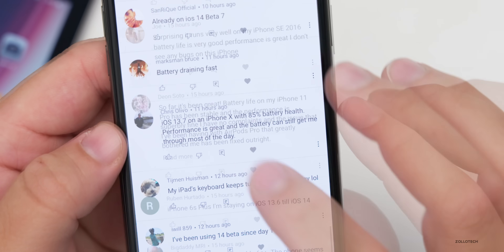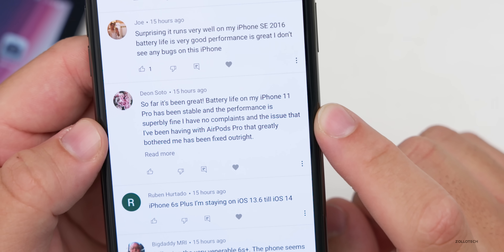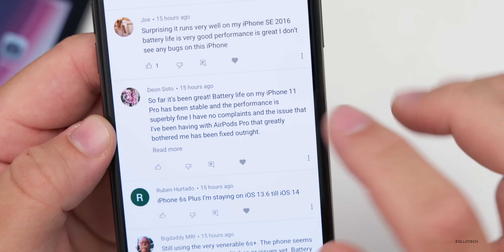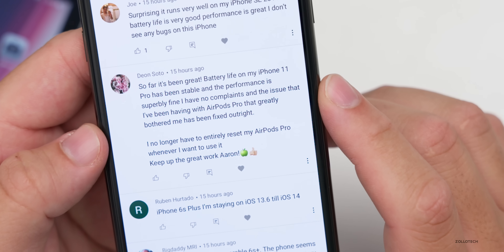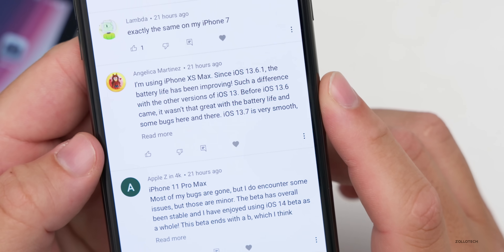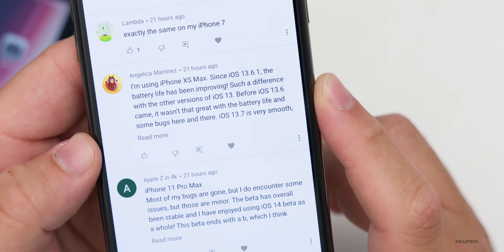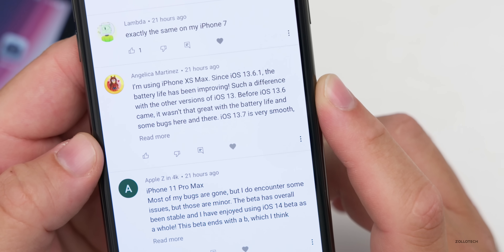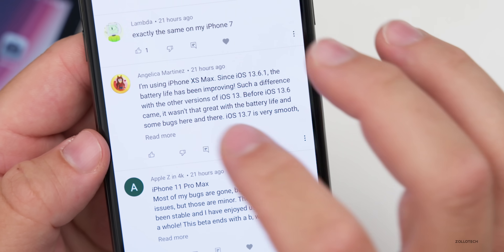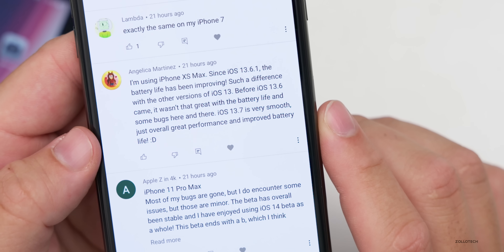Dion Soto says: so far it's been great — battery life on iPhone 11 Pro has been stable and performance is superbly fine. The issue with AirPods Pro that greatly bothered me has been fixed outright — I no longer have to entirely reset my AirPods Pro whenever I want to use them. Angelica Martinez says: using iPhone 10S Max since iOS 13.6.1, the battery life has been improving — such a difference compared to other versions of iOS 13 before 13.7. iOS 13.7 is very smooth, just overall great performance and improved battery life.